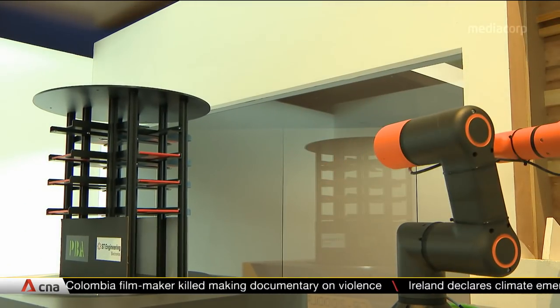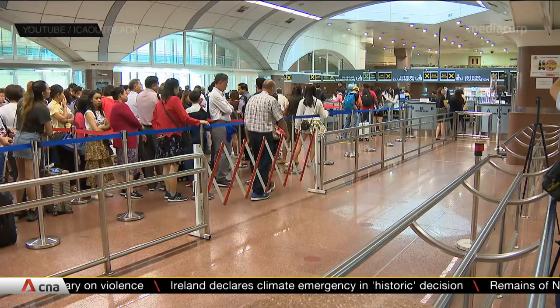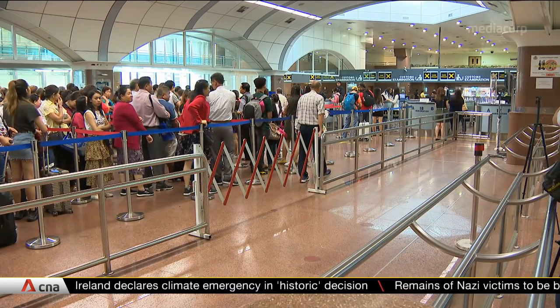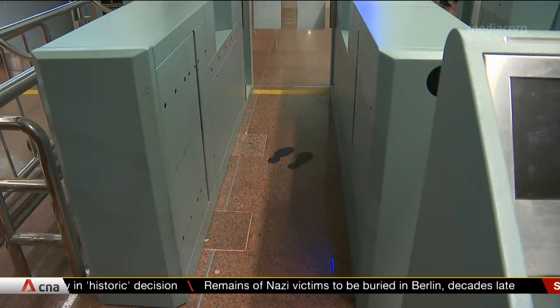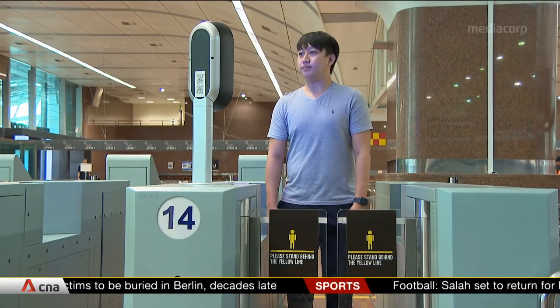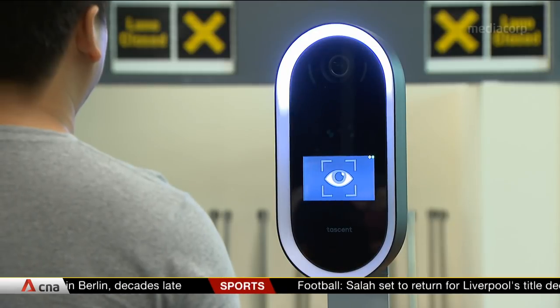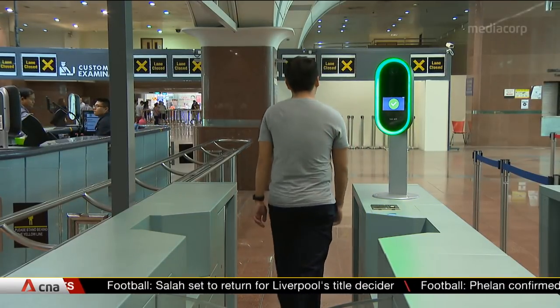The center is also designed with the elderly and disabled in mind, with staff to guide them. The agency's tech boost is also happening at the checkpoints, with a new clearance concept by 2022. One idea being trialed is a face and eye scanner, which could allow people to clear immigration without showing their passports.